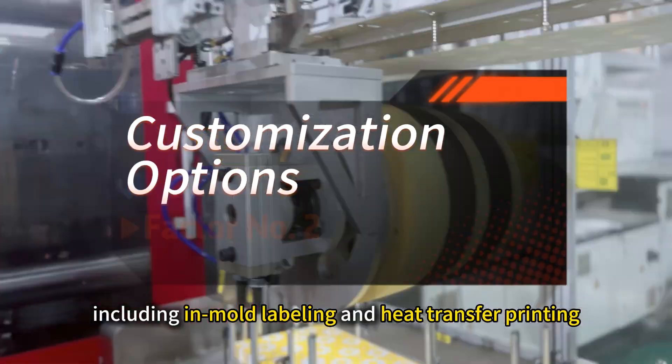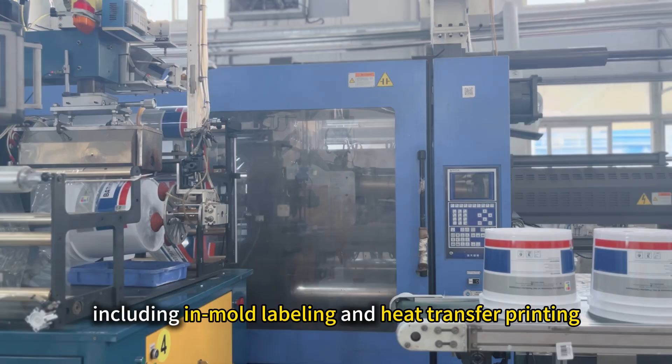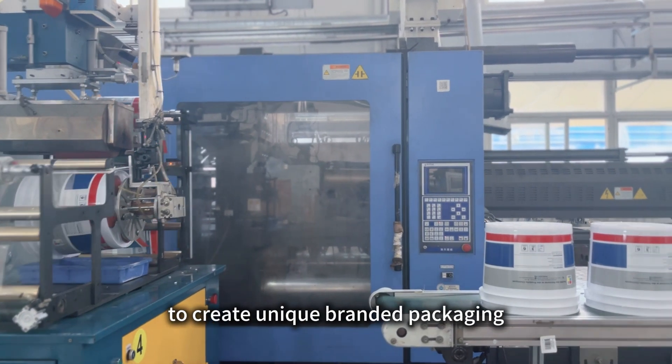Number 2: Customization, including in-mold labeling and heat transfer printing, to create unique, branded packaging.